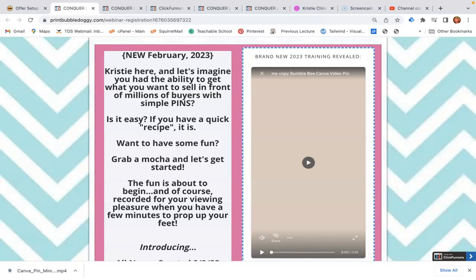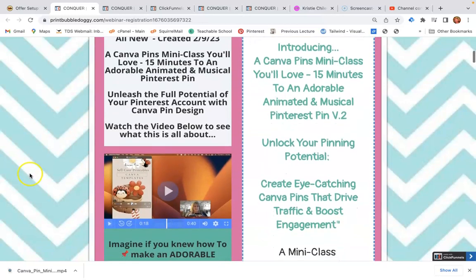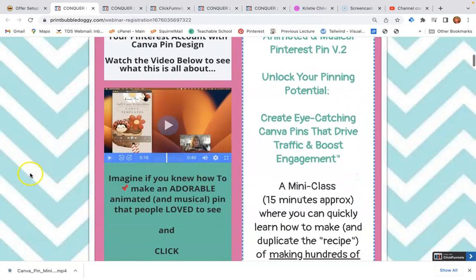Hi there, this is Christy. If you are looking to sell your stuff online, you really need two things: you need something to sell, and you need to know where to put it in front of potential buyers.